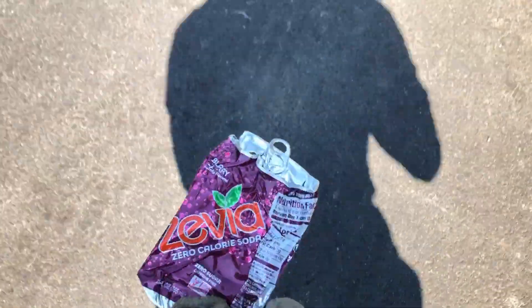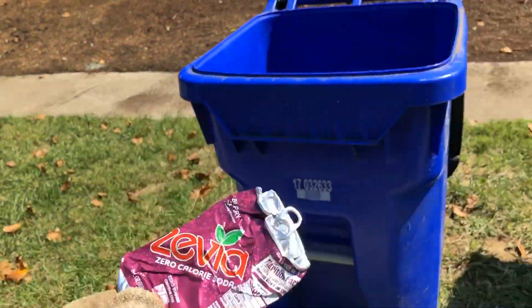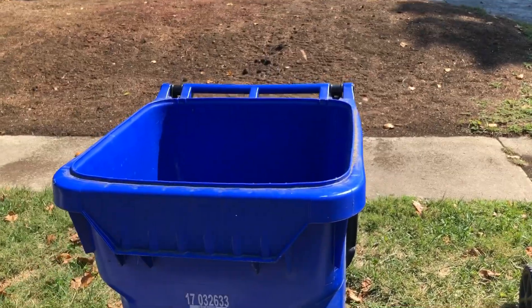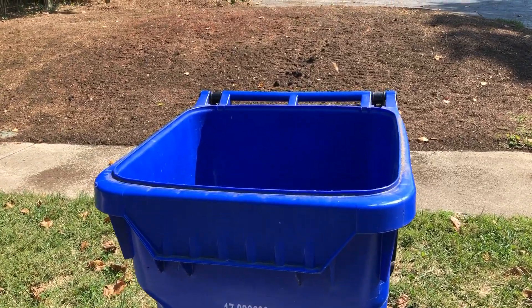Once I've got the trash categorized I can pick it up — notice I'm wearing gloves — and then I can dispose of it properly. This is aluminum so it can go in the recycle bin, and I can go on to the next piece. Make sure you type in that code CBUS2020 to join the COSI and Green Columbus fall litter pickup. Let us know if you have any questions. Thanks for watching.